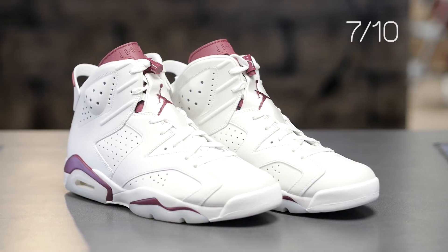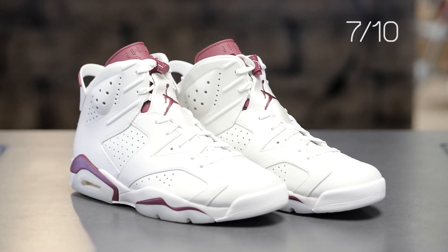So there you have it. Lex gave the Maroon Jordan 6 a 7 out of 10. Please like and subscribe and leave your comments below. And tune in next time when we review more hot releases.